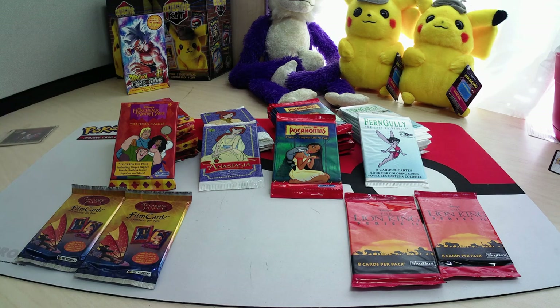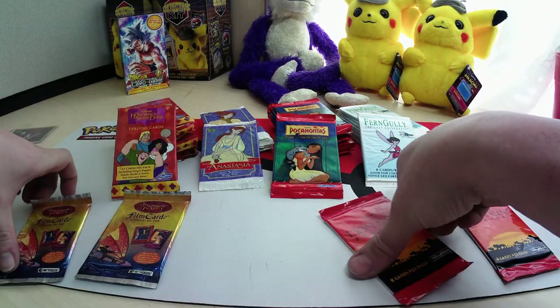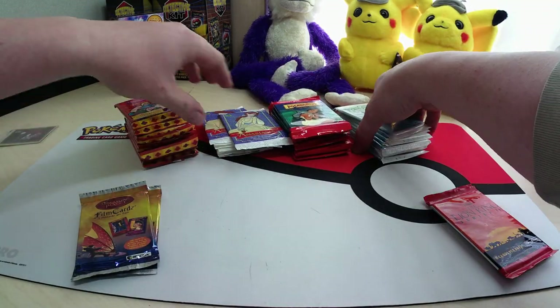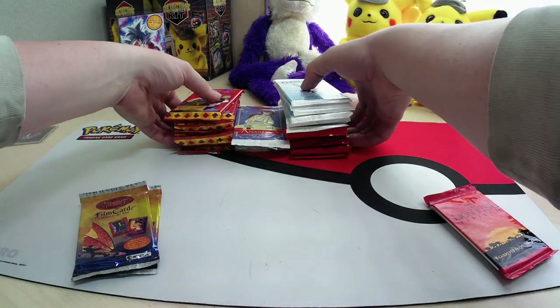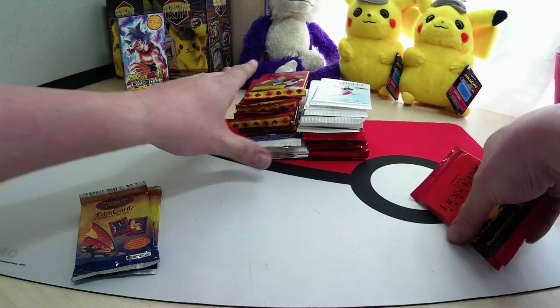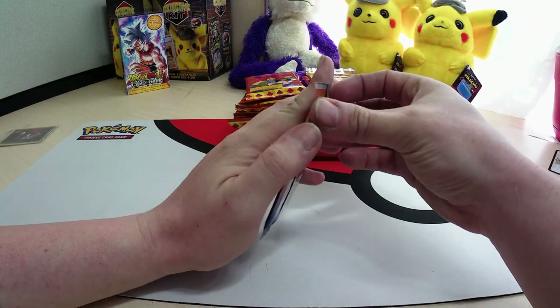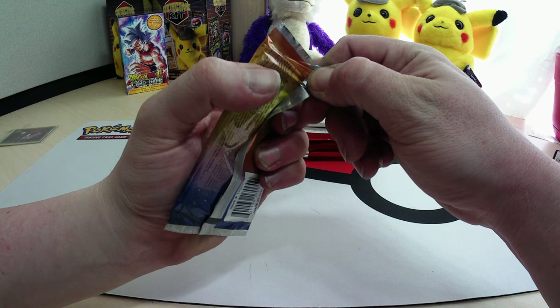We're going to go ahead and open the rest of these up and see what they look like. Let's start with the Treasure Planet ones — I really want to see what they are.